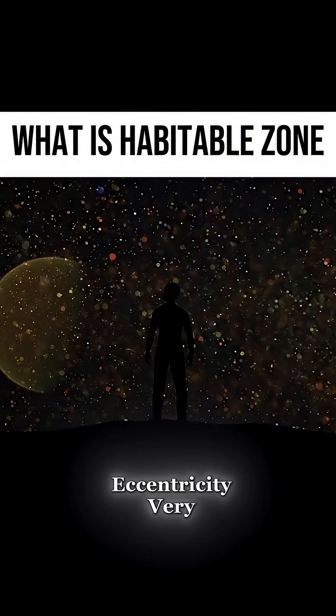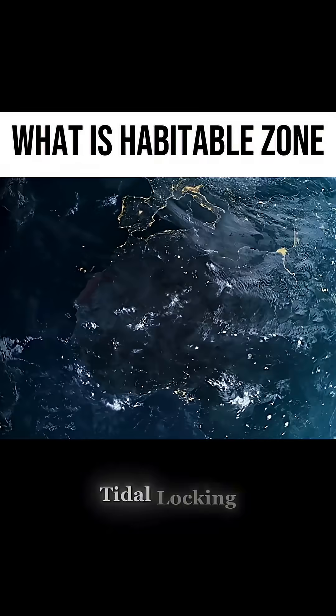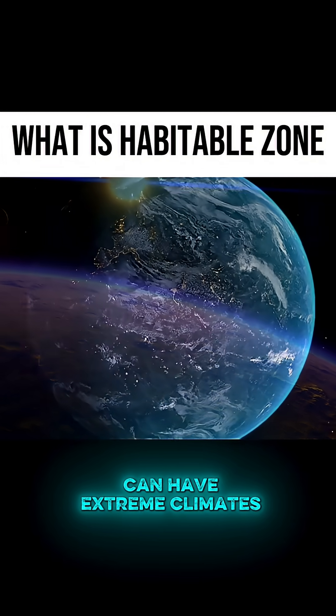Orbital eccentricity also matters — very elliptical orbits can make temperatures swing wildly. And tidal locking: planets that always show the same face to their star can have extreme climates.